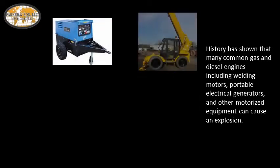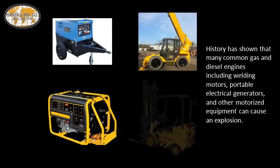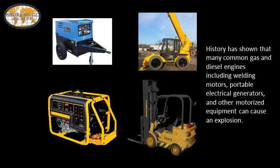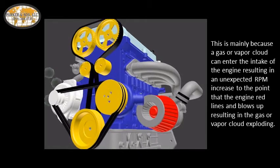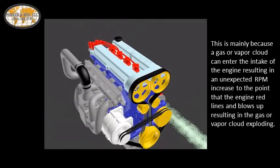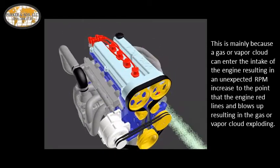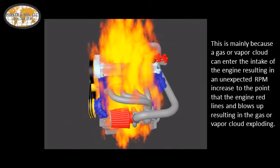History has shown that many common gas and diesel engines, including welding motors, portable electrical generators, and other motorized equipment, can cause an explosion. This is mainly because a gas or vapor cloud in sufficient concentration can enter the intake system of the engine, resulting in an unexpected RPM increase to the point that the engine redlines and blows up, resulting in the gas or vapor cloud exploding.